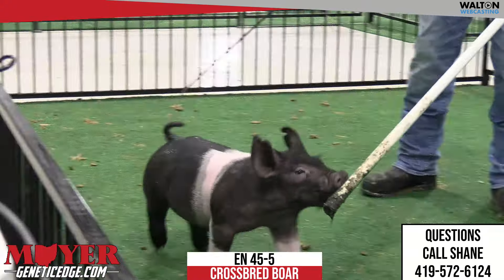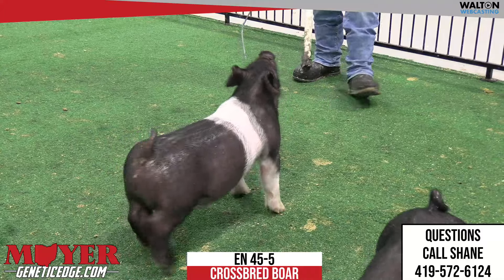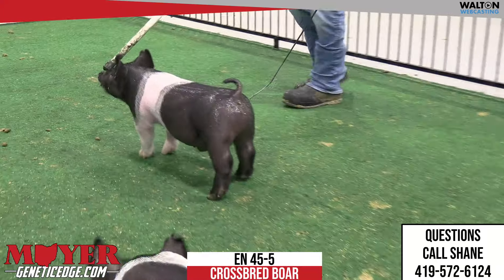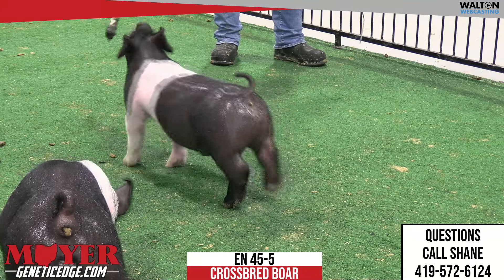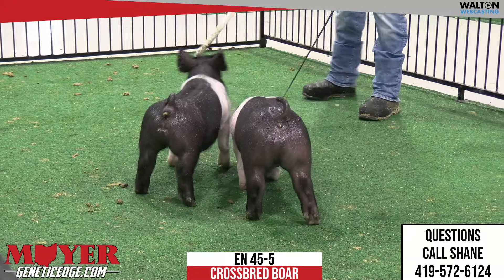That King line has been so good for us. So that Dirty Secret — King of the Hill Dirty Secret — we lined that up, and we thought on paper and in our minds that putting Breath Taker back on those stout, fluid kind of females and putting him back on to give extra look and shape and maybe shorten him up a little bit — boy, we think he's done a really nice job there.